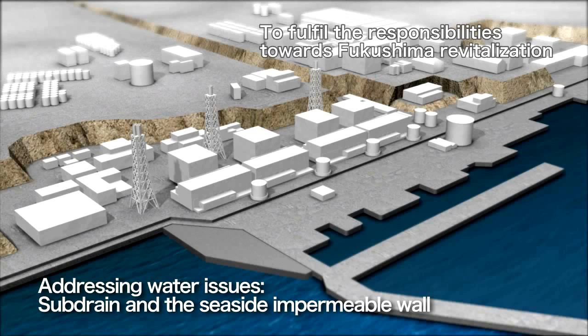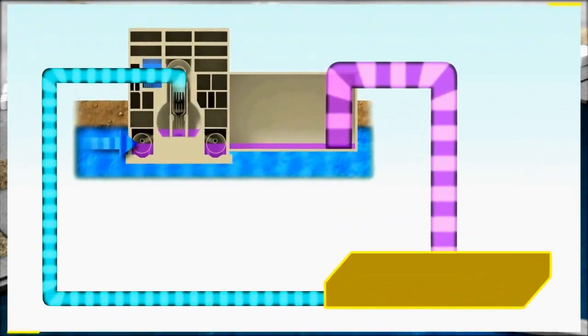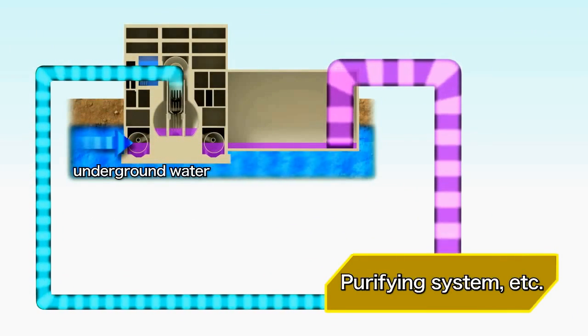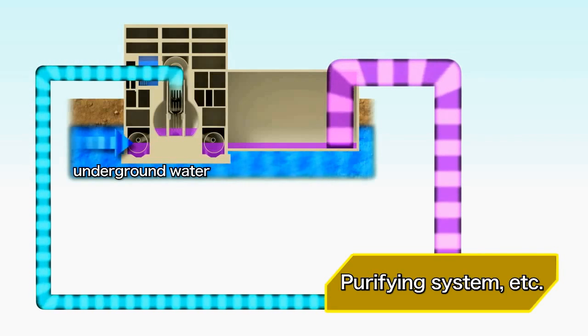At Fukushima Daiichi Nuclear Power Station, about 300 tons of underground water flows into the reactor buildings each day. Through contact, the water eventually becomes contaminated, and the volume of contaminated water is increasing daily.